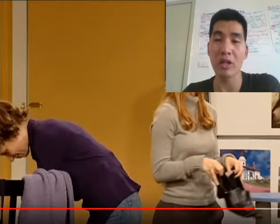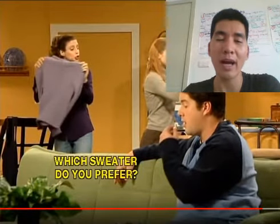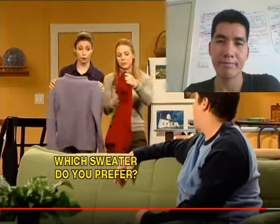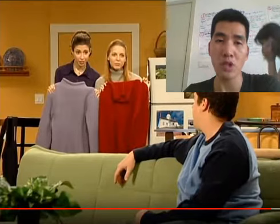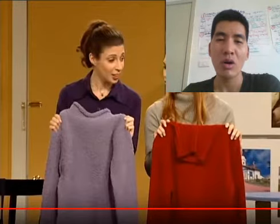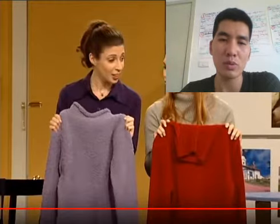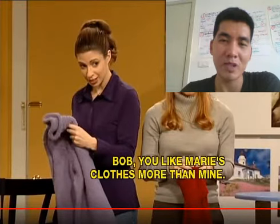How does Cheryl feel now? Why does Cheryl feel that way? What do they need Bob to help now? I like the purple one. Which one did Bob choose? Who does the purple one belong to?